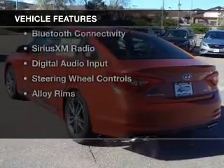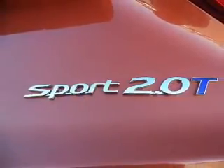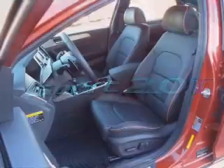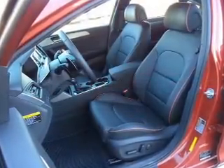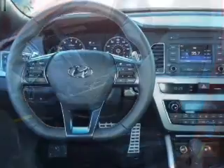The features include a turbocharger, leather seats, heated seats, blind spot sensors, a home link system, Bluetooth connectivity, Sirius XM satellite radio, digital audio input, steering wheel controls, and alloy rims.